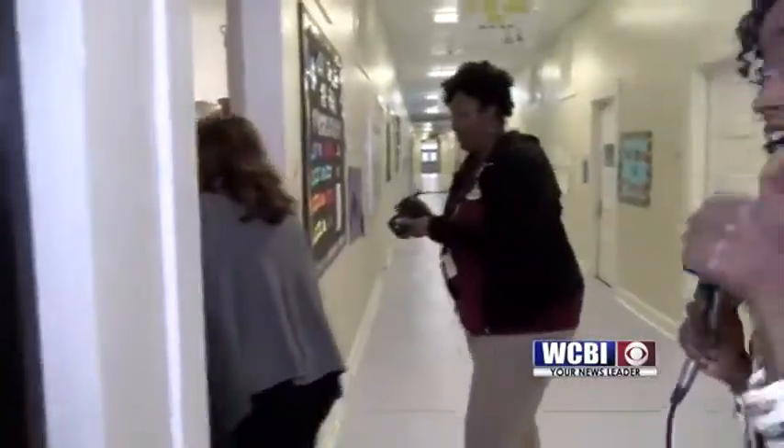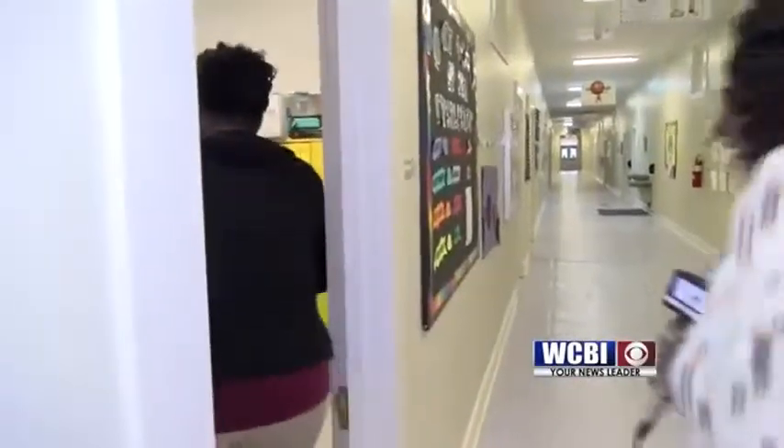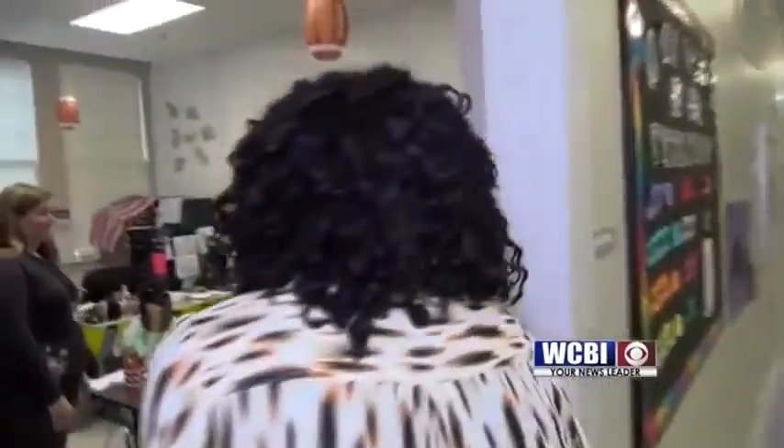I was really surprised. I didn't expect that. I heard someone saying something about an intervention — I was like, what are they talking about? Student interventionist Melanie Cade overheard me in the hallway, but we decided to intervene anyway — well, more like interrupt. You are the WCBI Educator of the Week. Congratulations! I did not expect that. I was really caught off guard, but it's a pleasant surprise.